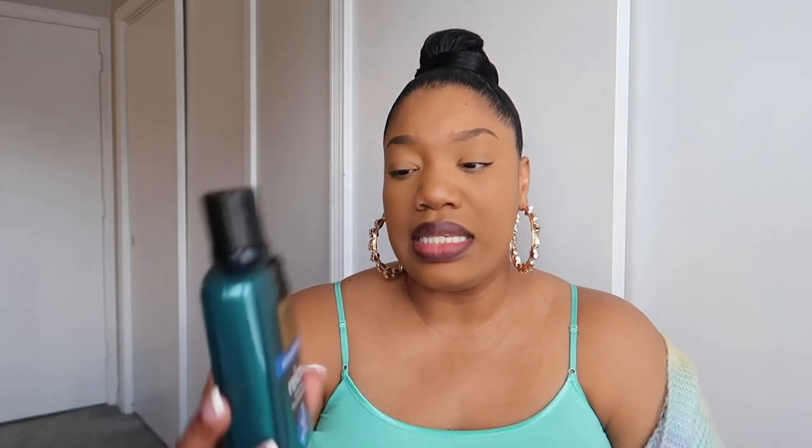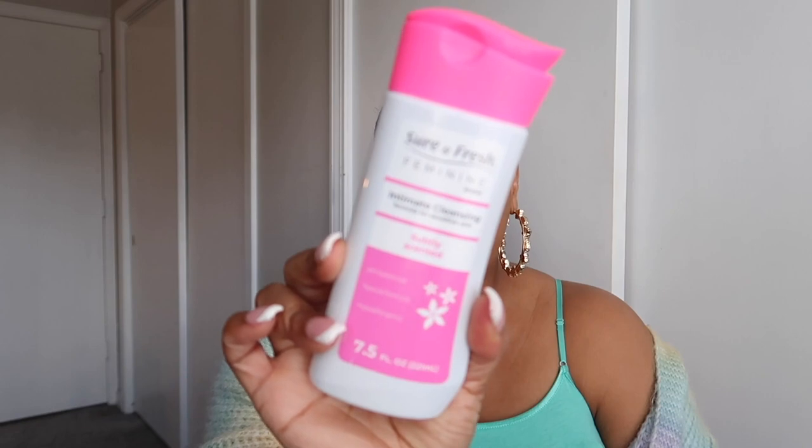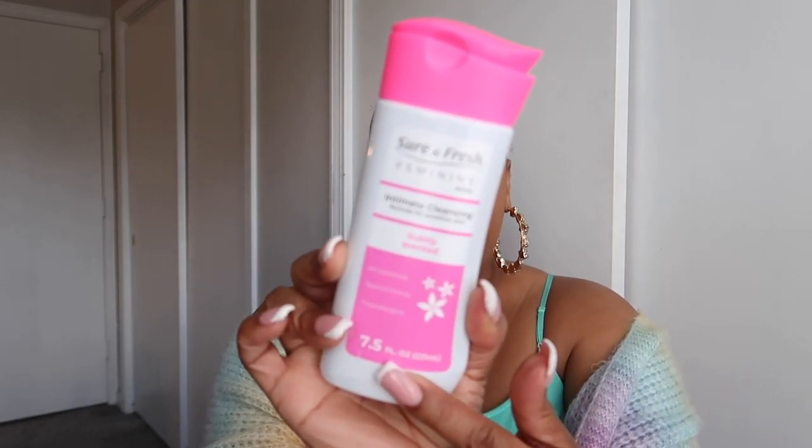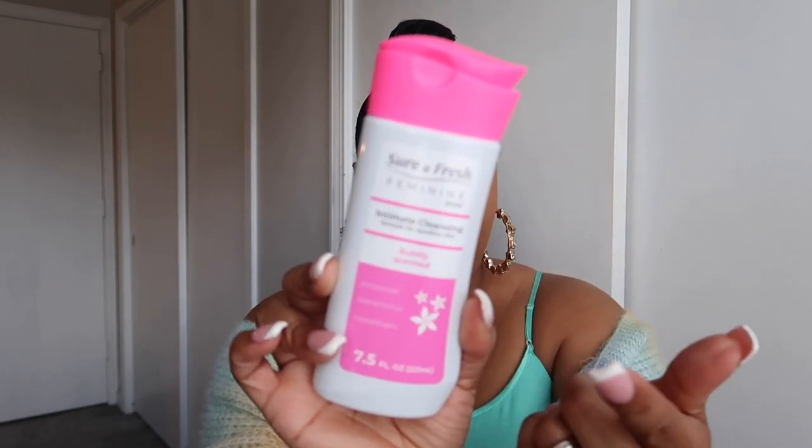This is the spa relax — it's considered a dupe for the Bath and Body Works one. I do like the smell of eucalyptus, especially if I'm trying to do a little aromatherapy situation, so I picked that up. I also picked up this feminine wash. I don't like the new packaging but it's something I usually get at Dollar Tree. They only had the subtle scent and Paradise Island. Anytime I get a feminine wash I need it to be unscented — I just need it to smell clean.